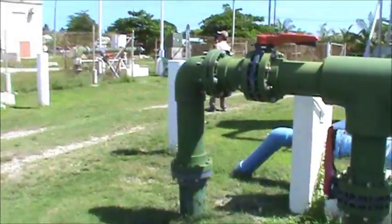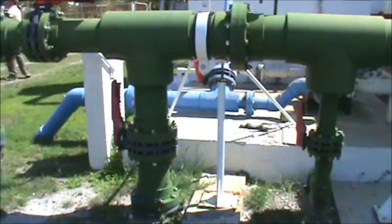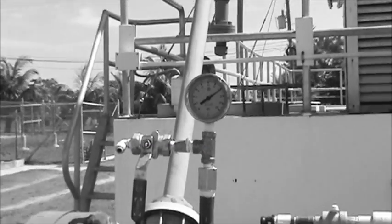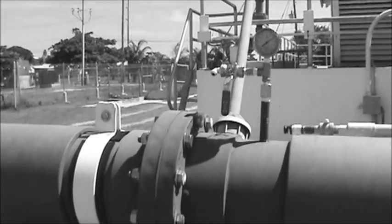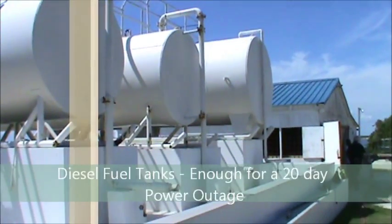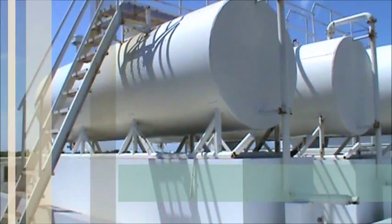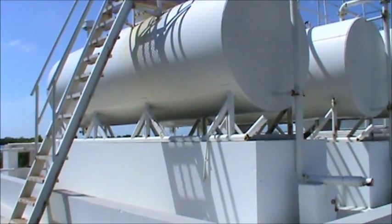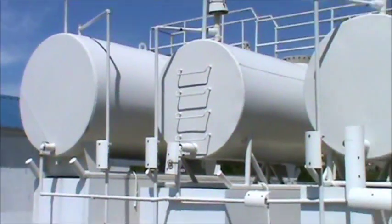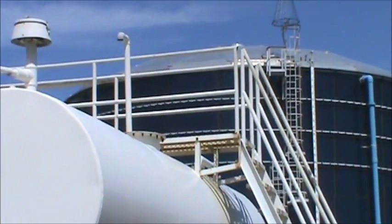The plant was originally constructed in 1996 by a company called SeaTech. It was purchased by Consolidated Water in the year 2000, and Consolidated Water has signed an exclusive 23-year contract with BWS — that's Belize Water Services Limited — the government-owned agency that distributes the water on island. Consolidated Water simply processes it, puts it into the 1 million gallon storage tank, and BWS distributes it from there.